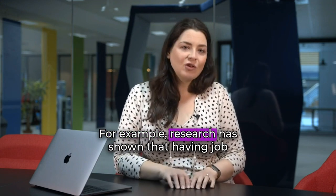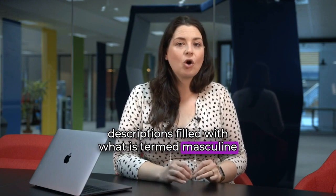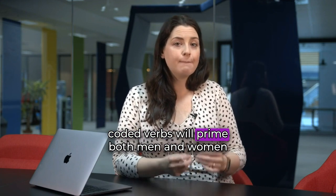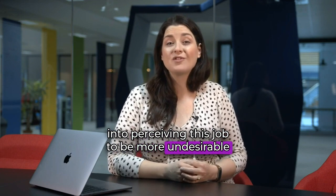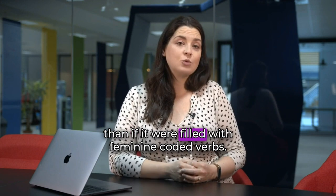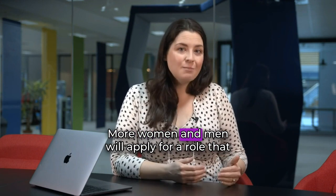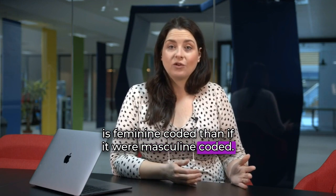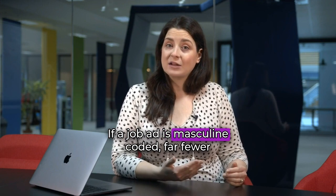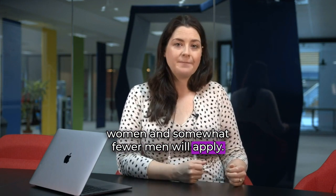For example, research has shown that having job descriptions filled with what is termed masculine coded verbs will prime both men and women into perceiving this job to be more undesirable than if it were filled with feminine coded verbs. More women and men will apply for a role that is feminine coded than if it were masculine coded. If a job ad is masculine coded, far fewer women and somewhat fewer men will apply.